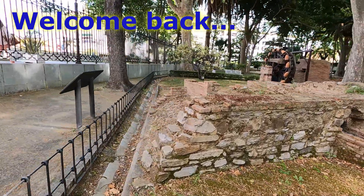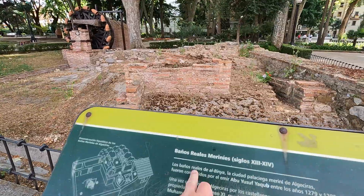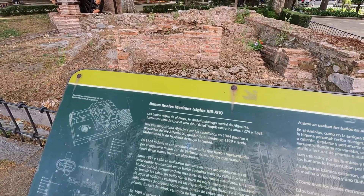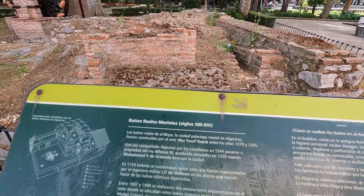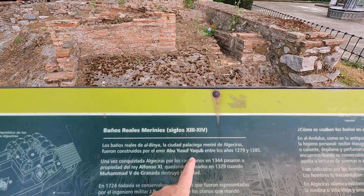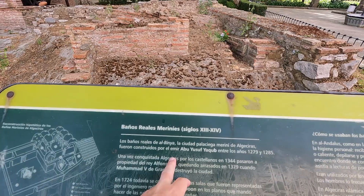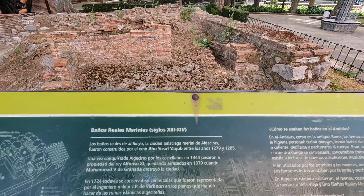I found my way to the park — got some artifacts here, some Roman artifacts it looks like. Baños Reales, Mariñez — Los Baños Reales de Algeciras, la ciudad palacio Marini de Algeciras. Destroyed by el emir Abu Yusuf Yakub entre los años 1279 to 1285. This is when the Moors were here and their leader, Abu Yusuf Yakub, constructed them between 1279 and 1285.